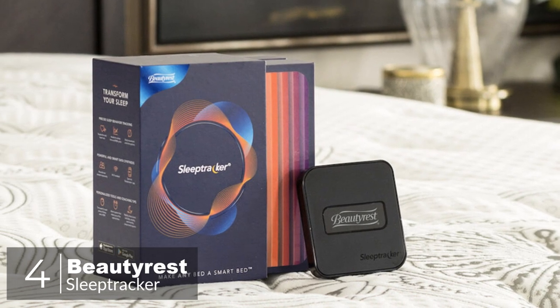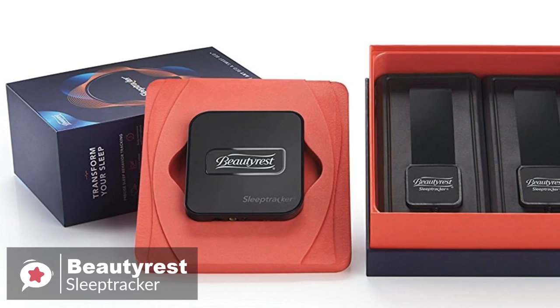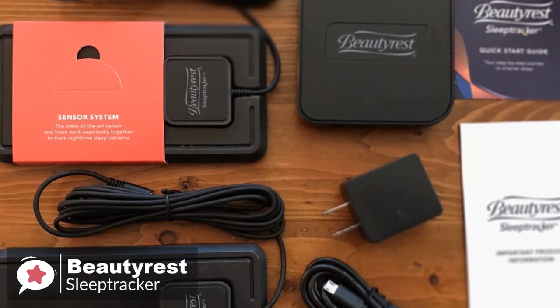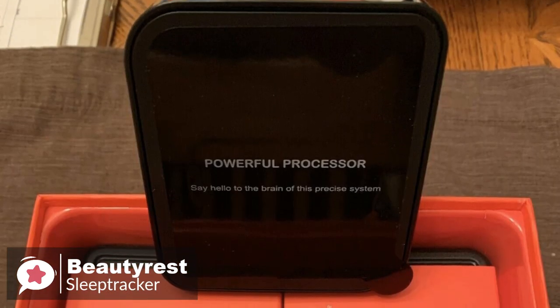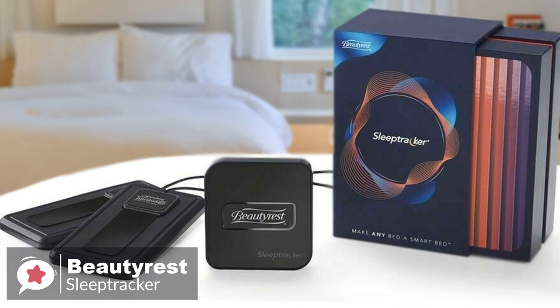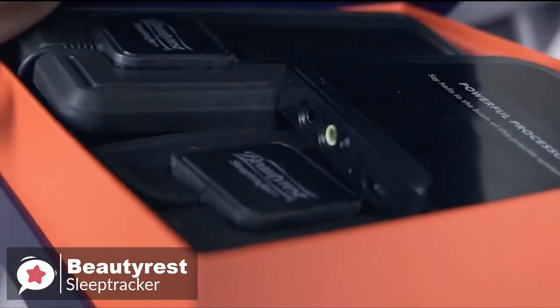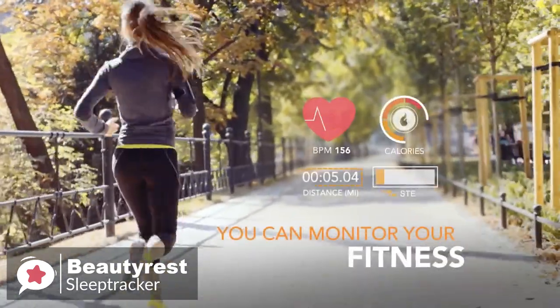At number 4 is the Beautyrest Sleep Tracker Monitor. If you want to monitor your sleep but don't want to strap a device to your wrist or head, then consider the Beautyrest Sleep Tracker Monitor, which is a dedicated non-wearable sleep tracker. Design-wise, it consists of two components: the sleep sensor system and the processor box. The Sleep Tracker comes with two sensors so couples can independently track their sleep, one for each side of the bed. You place them both underneath the mattress, connect them to power, and then connect your app.